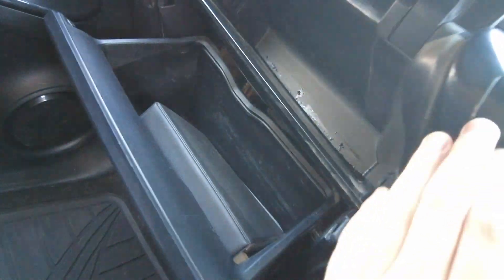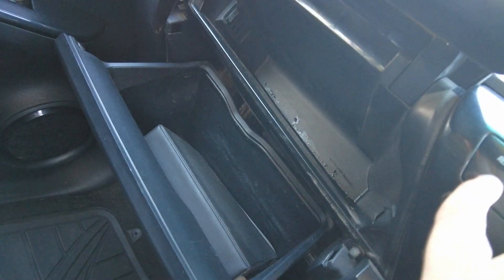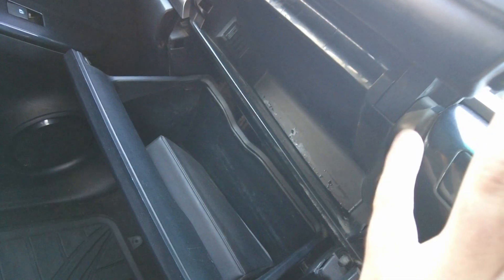There's a generous-sized glove compartment and a second compartment above it, so if you're wanting to store something discreetly, put it in the top one and no one will know what you've got in there.